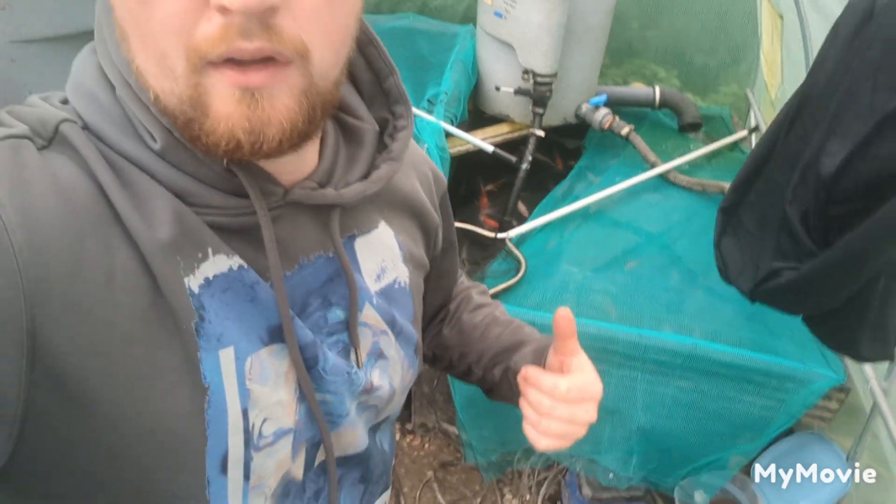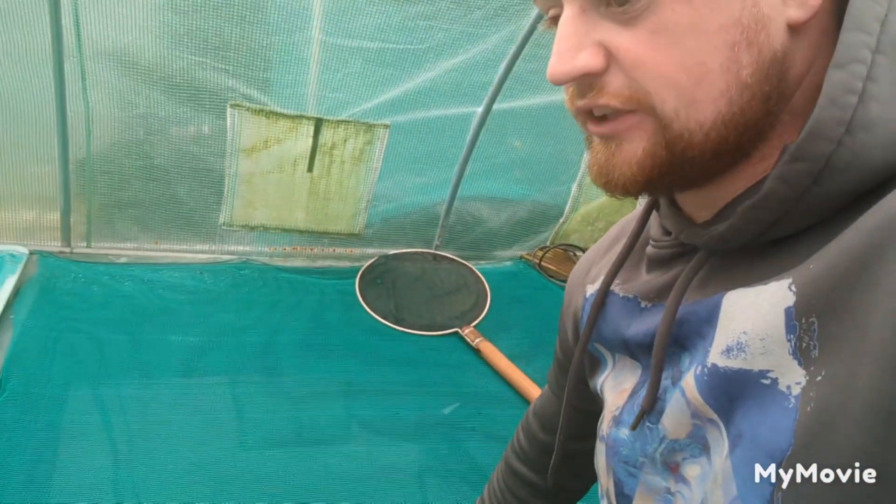Fish are looking great — you'll see some behind me there. Everything's covered over, everything's netted now. This green net — that's used for scaffolding — is absolutely fantastic, really strong, durable stuff.